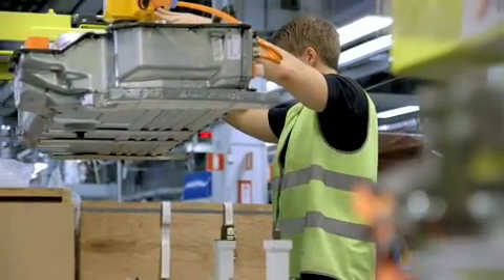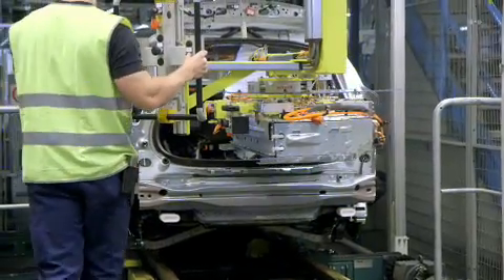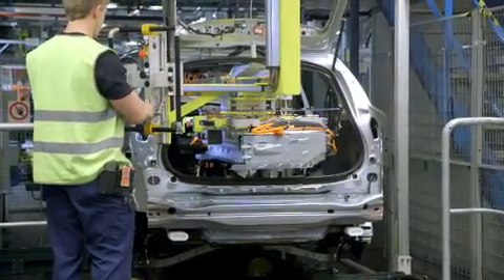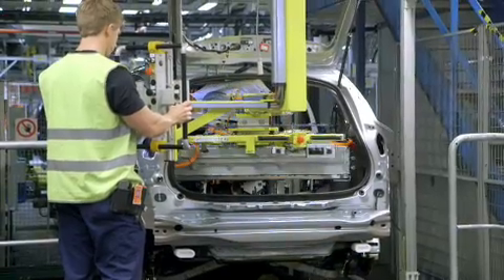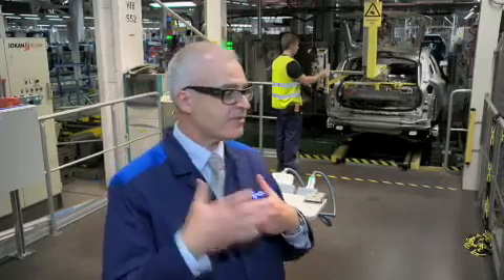We take this unique compact hybrid battery that we have developed, prepare it, and now you see them put in this battery with precision — the station time is only about 45 seconds.